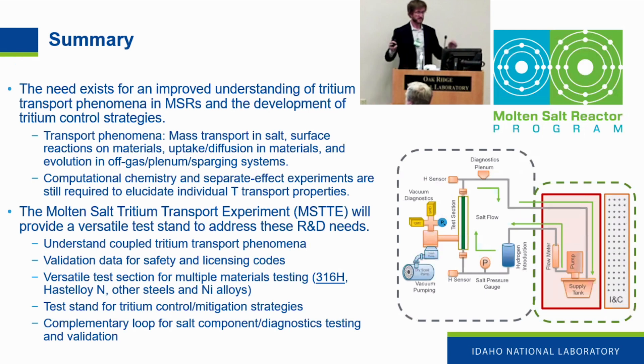In summary, there is still a need for improved understanding of fundamental tritium transport properties in molten salt reactors — including mass transport in the salt phase, surface reactions on materials, uptake and diffusion in materials, and evolution into off-gas and plenum systems. This can be coupled with computational chemistry efforts and separate effects tests. We're designing the Molten Salt Tritium Transport Experiment, MISTI, to provide a versatile test stand to address these R&D issues.